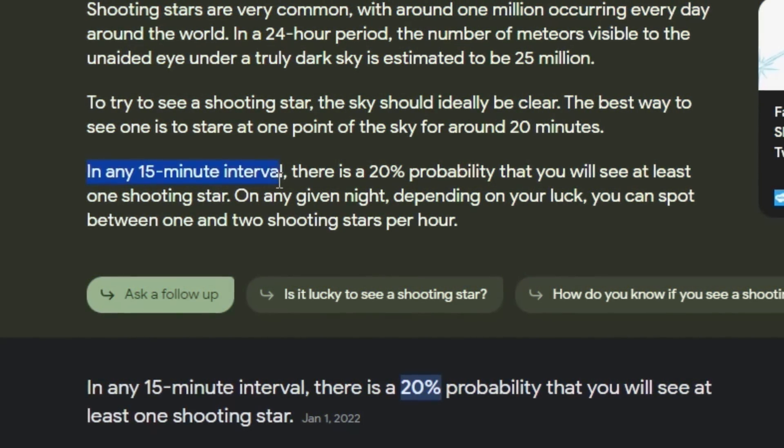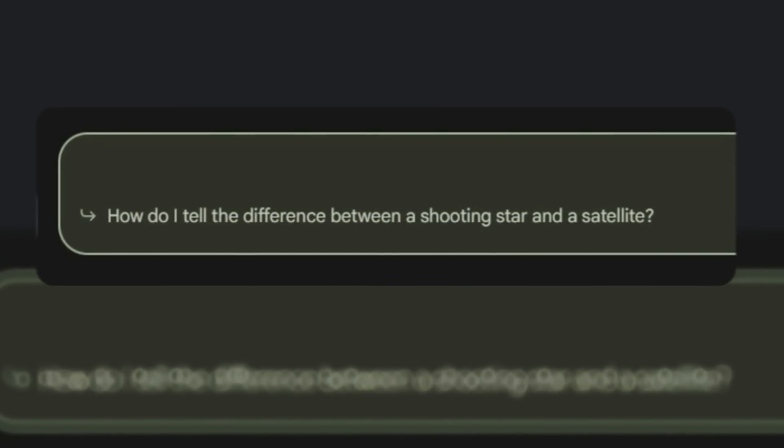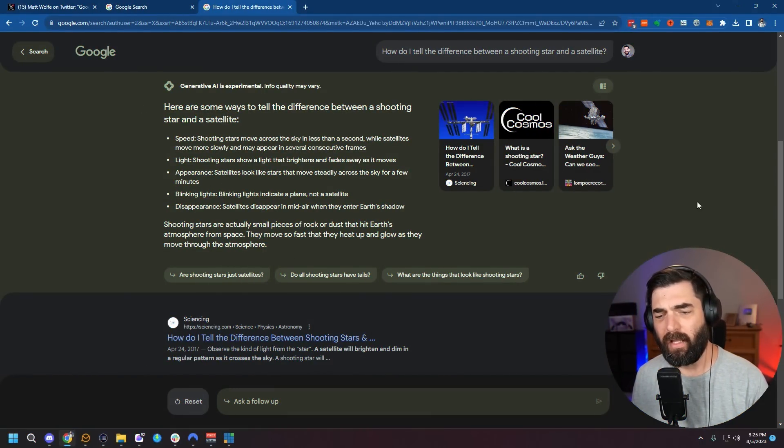We have our answer right here: in any 15 minute interval, there is a 20% probability that you will see at least one shooting star. You can ask follow-up questions like 'how do I tell the difference between a shooting star and a satellite?' and it'll give you a follow-up answer, cite some resources, and give more suggestions of what you could potentially search next.